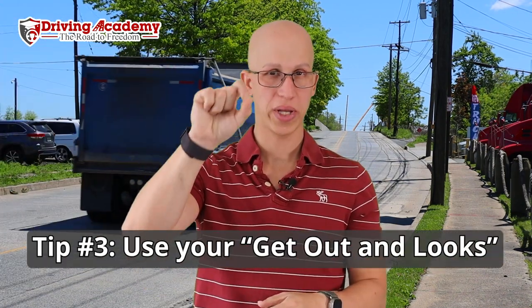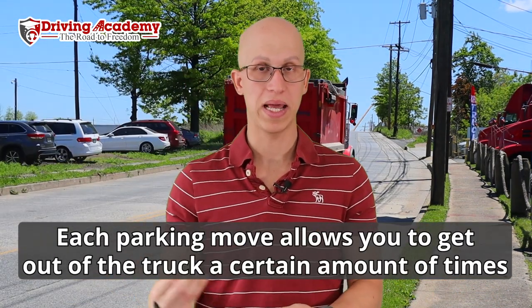Tip number three is going to be: use your get-out-and-looks. The road test is split into three different parts — inspection, parking, and driving on the road. On the parking maneuvers, currently you're going to have to make at least three different parking maneuvers: straight line backing, offset backing, and either parallel parking or alley docking. When the examiner gives you directions for each maneuver, they come with what are called get-out-and-looks — you can actually get out of the vehicle during that maneuver to observe what's happening outside. A lot of people fail because they don't use their get-out-and-looks.